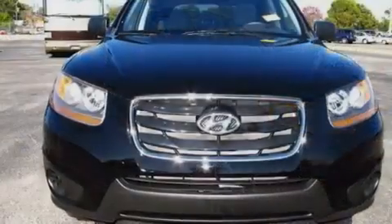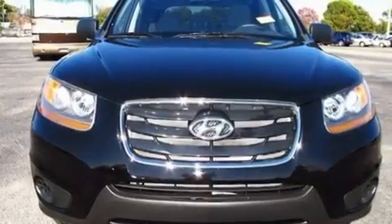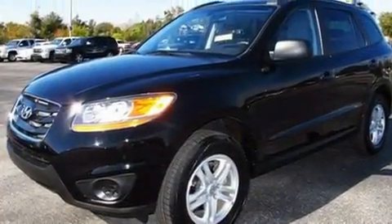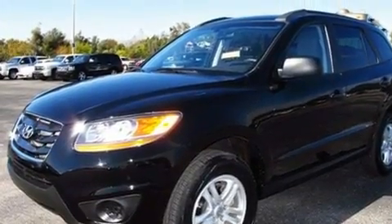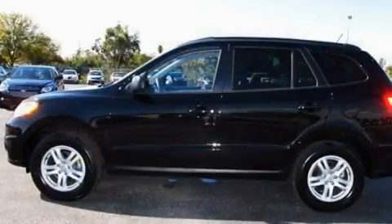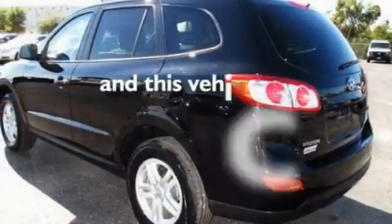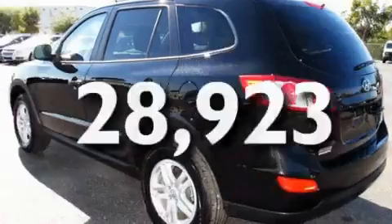Its top features include cruise control, heated side view mirrors, a rear window defroster, a CD player, interior wood trim accents, a multi-link rear suspension, 17-inch alloy wheels, a low tire pressure indicator, a keyless entry system, and this vehicle has fewer than 29,000 miles on the odometer.